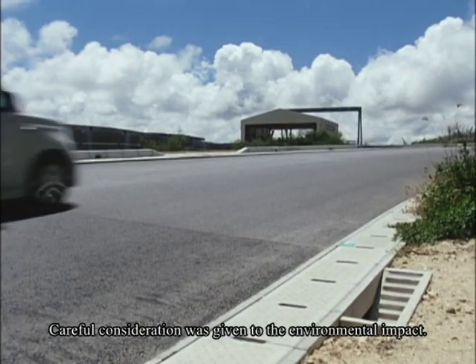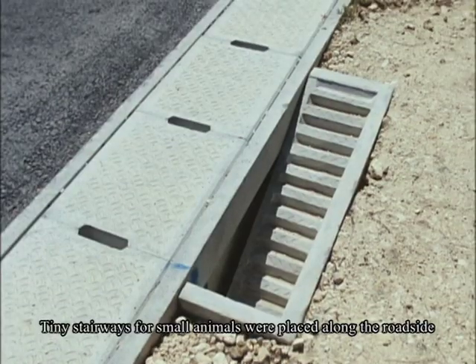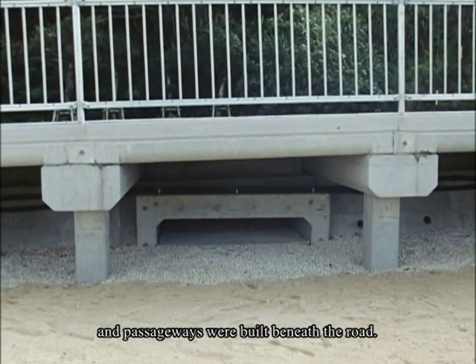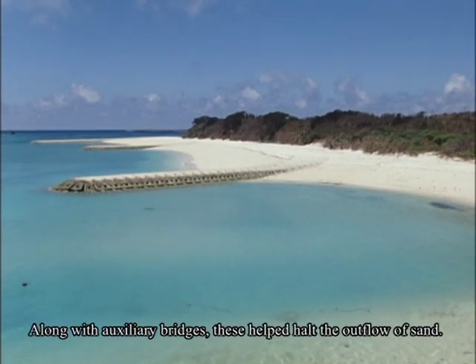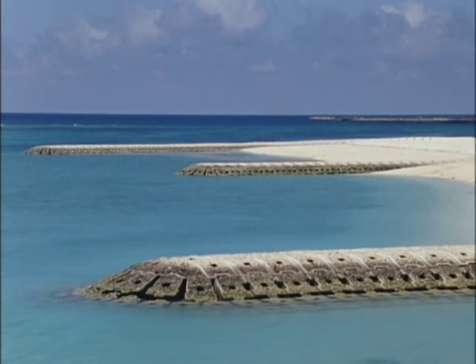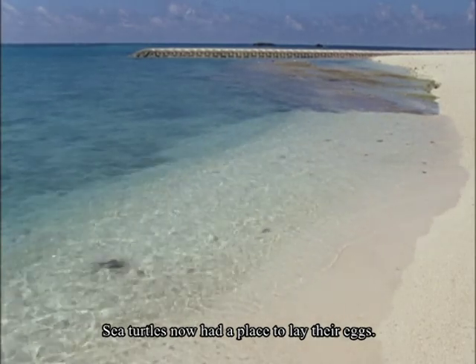Careful consideration was given to the environmental impact. Tiny stairways for small animals were placed along the roadside and passageways were built beneath the road. Jetties were also built, and along with auxiliary bridges, these helped halt the outflow of sand. Sea turtles now had a place to lay their eggs.